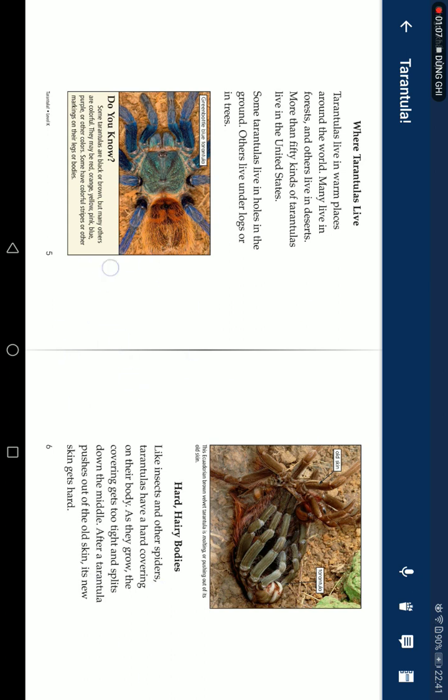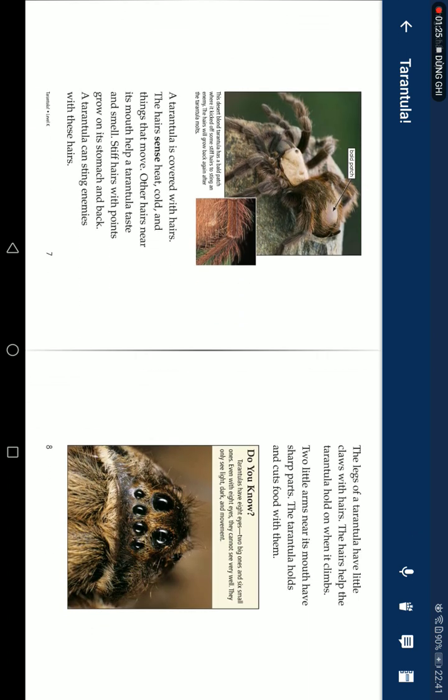Hard, hairy bodies: Like insects and other spiders, tarantulas have a hard covering on their body. As they grow, the covering gets too tight and splits down the middle. After the tarantula pushes out of the old skin, its new skin gets hard. A tarantula is covered with hairs.